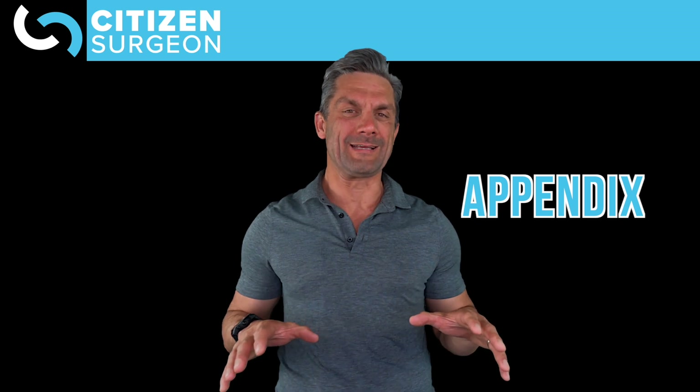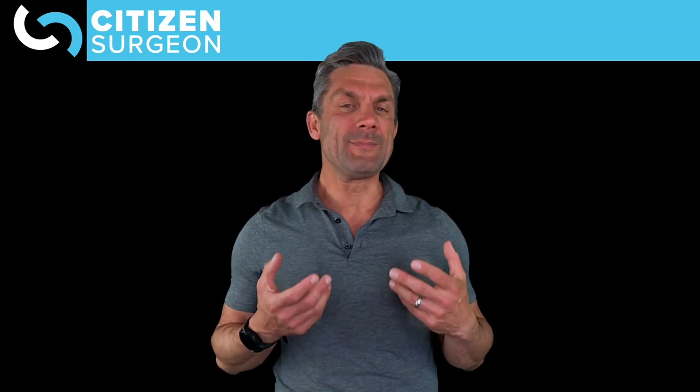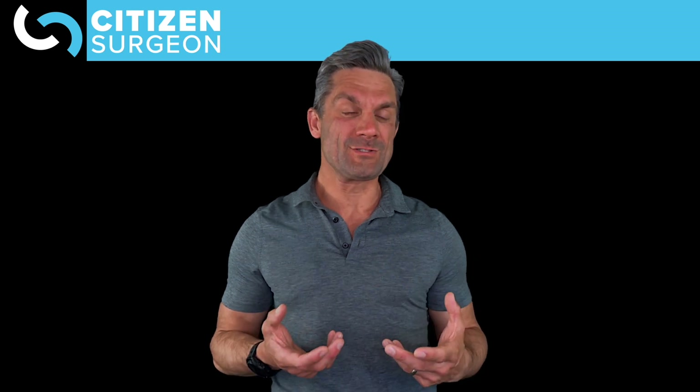Today we're going to be talking all things appendix. I have a video on appendicitis, but today I want to get to the heart of what the appendix is. I'm always asked by parents: do we need the appendix? Does it have any function? Is there a cost to removing it? If you watch this video to the end, it's going to be clear that the appendix does have a function, it does have a benefit, and if we're going to remove it, we better have a good reason to do that.